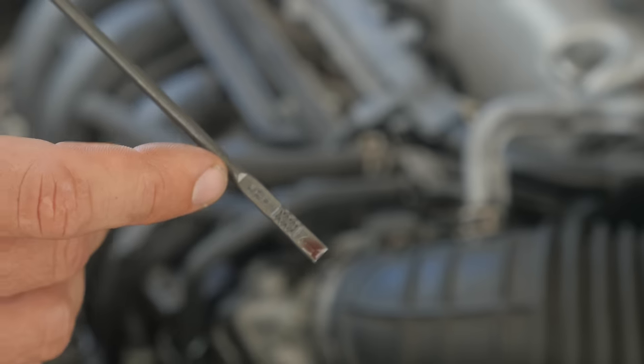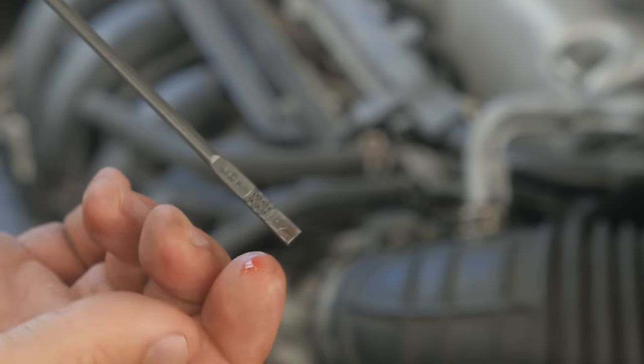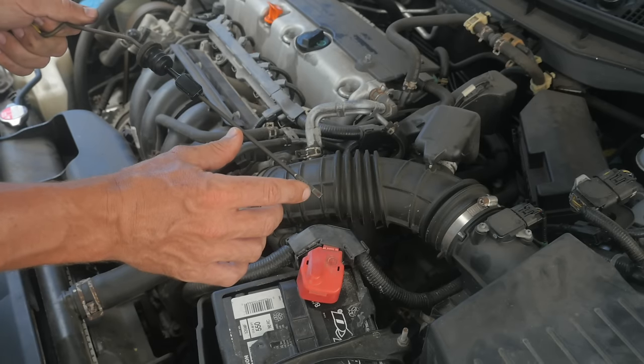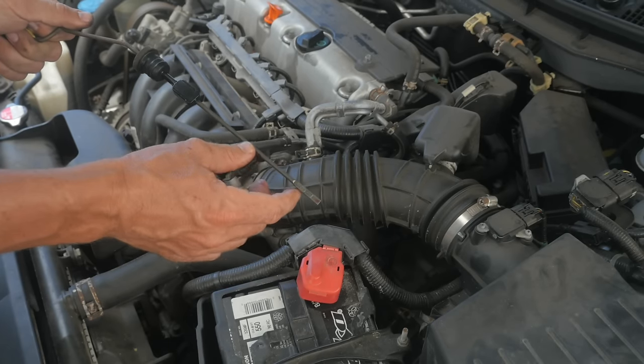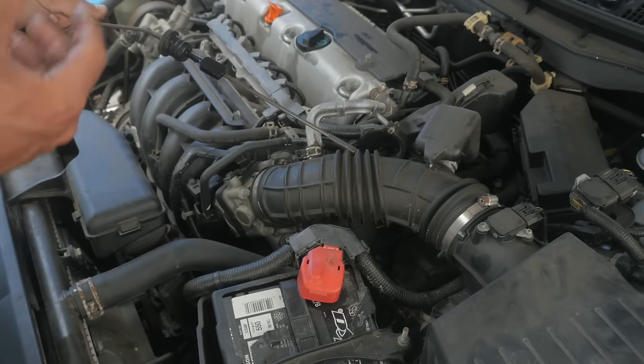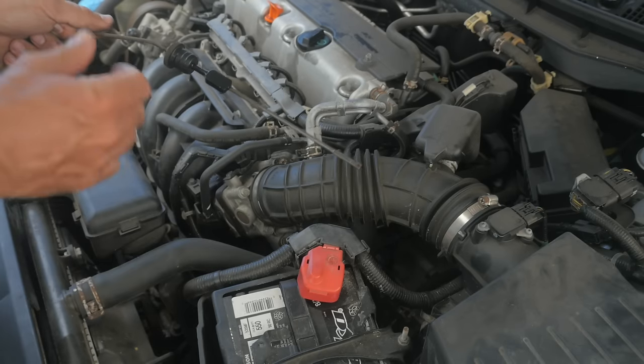Another thing I'm looking for is the color. If it's kind of a clear red, that's great. If it's a really dark brown or black, that indicates really dirty fluid that needs to be flushed out of the system, which requires a special machine. Transmission services are often very expensive as well.